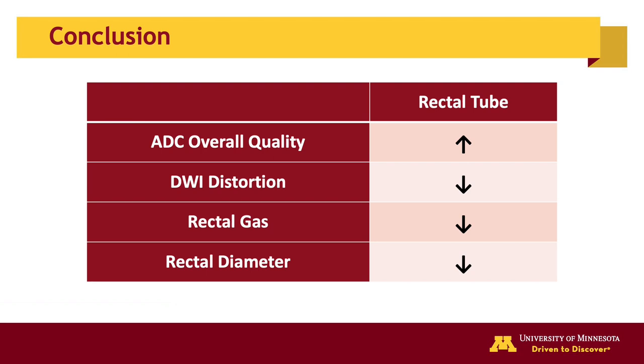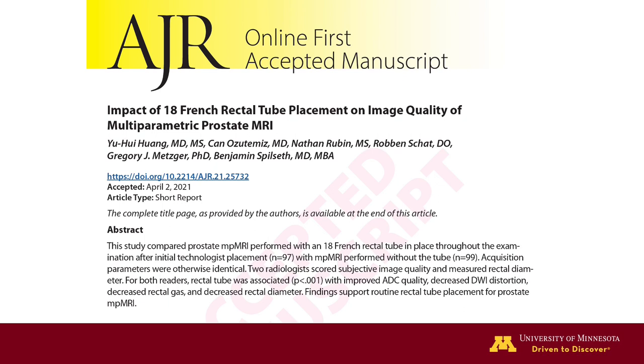In conclusion, rectal tube placement during prostate MRI significantly improved ADC map overall quality, reduced DWI distortion artifacts, and reduced rectal gas with smaller rectal diameter. Severe artifacts were entirely eliminated in the rectal tube group. These results support the practice of rectal tube placement for routine patient preparation during prostate MRI to improve image quality. For further details of our study, please review our publication in AJR.